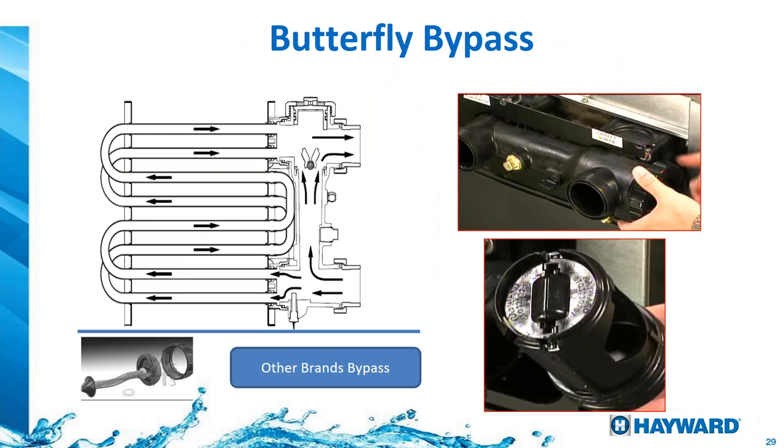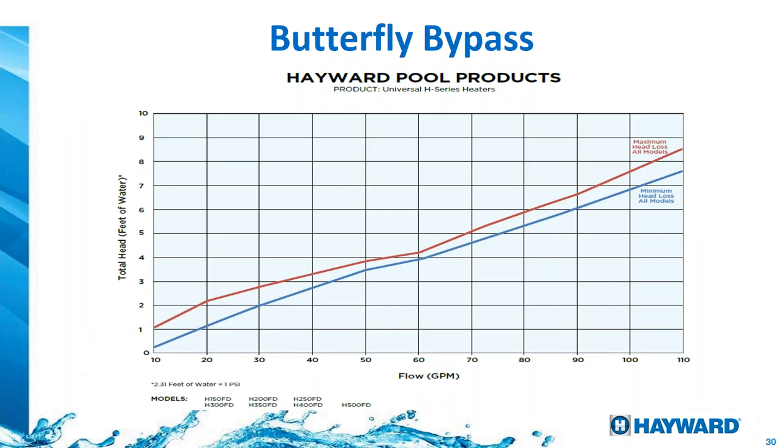Low water flow will also affect heat exchangers — this often happens when heaters are installed below water level and the water pressure switch is not properly adjusted, causing the heater to fire when the pump is off. A bottom-center image shows a heat exchanger with a bad air-gas mixture, leaving it packed with soot. Our butterfly bypass allows water to push it open easily — 18% more hydraulically efficient than disc bypass designs, as shown on the flow restriction curve.